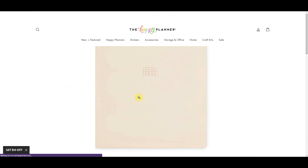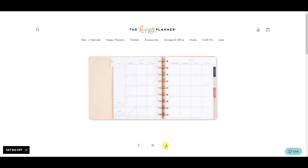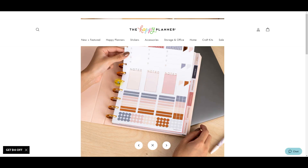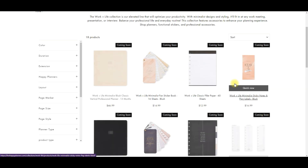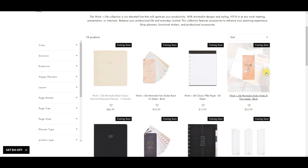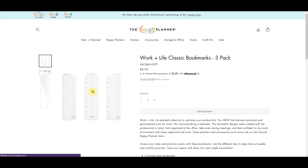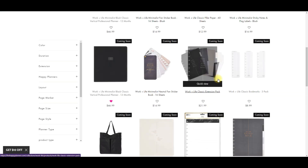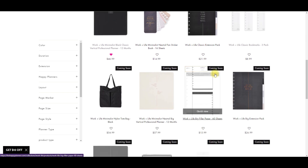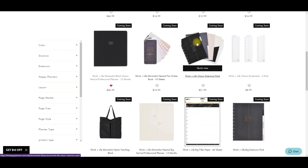It also comes in this blush color which has gold discs. Based on Marielle's live the other day, they are still those circle discs which are pretty spiffy. Then we have some different accessories - some bookmarks, just plain jane nothing too crazy. And some extension packs, so if you don't want the whole planner but you like the neutral stuff and just want some blank ones, these might be really good to get.